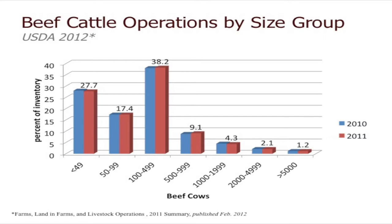The other 10% of the operations are going to produce the remaining balance. Those operations in the 50 to 99 and less than 50 head of cows are going to be about 90% of the operations and produce about 45% of the cattle. A lot of small producers make an impact on our beef industry.